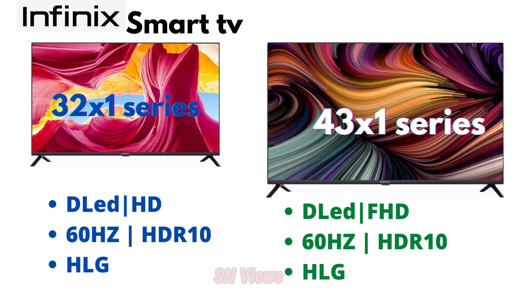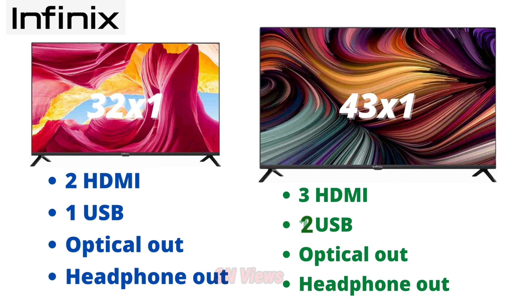The 32-inch has HD display and the 43-inch has full HD display. There are 2 HDMI ports and USB port, optical out and headphone out for 32 inches. For 43 inches, there are 3 HDMI ports, 2 USB ports, optical out and headphone out.